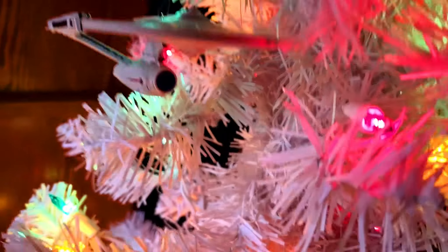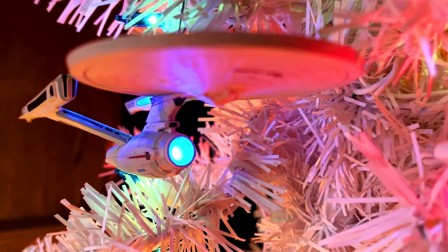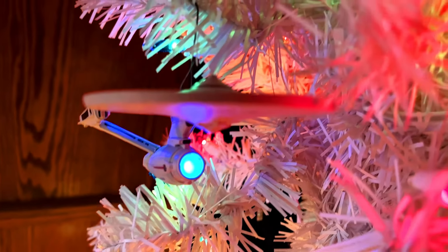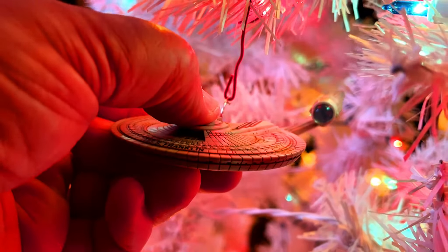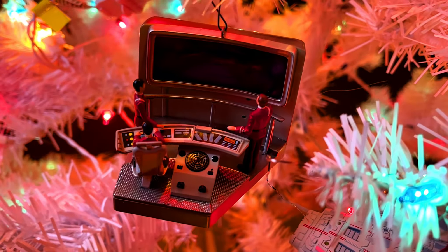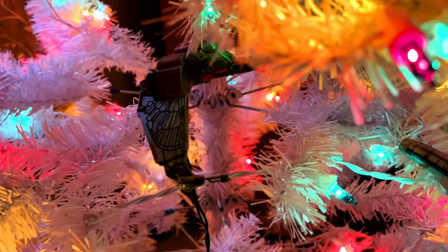You can see the Star Trek: The Motion Picture Enterprise — it's on the top. I wish it would have lit up on the bottom of the saucer section like the A did, but it's still beautiful. Down below we've got the Kelvin — I guess the batteries are dead for now. Below that we've got the Wrath of Khan. We've also got the other shuttlecraft down there and the Klingon Bird of Prey underneath.